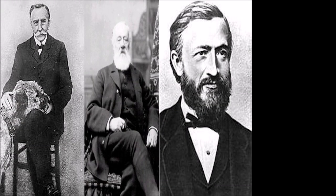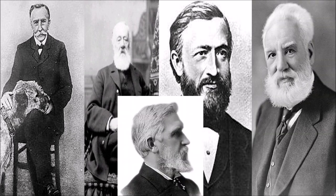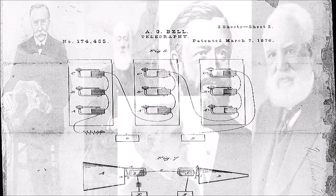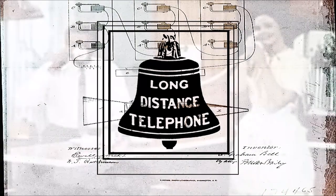Charles Bourseul, Antonio Meucci, Johann Philipp Reis, Alexander Graham Bell, and Elisha Gray, amongst others, have all been credited with the telephone's invention. Nevertheless, after various patent lawsuits, the American Bell Telephone Company had complete control of the technology and thus began the commercialization of the telephone.